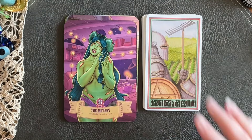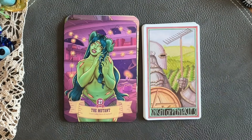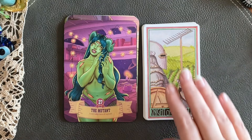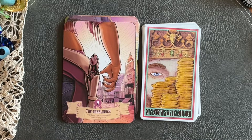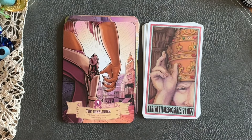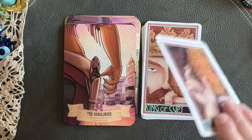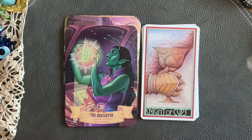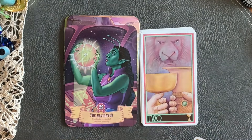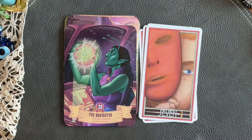Even though this is almost medieval-ish in the portrayal of the images, I still think I could get away with pairing these two decks together. You can let me know your thoughts on it. I kind of like it with it.